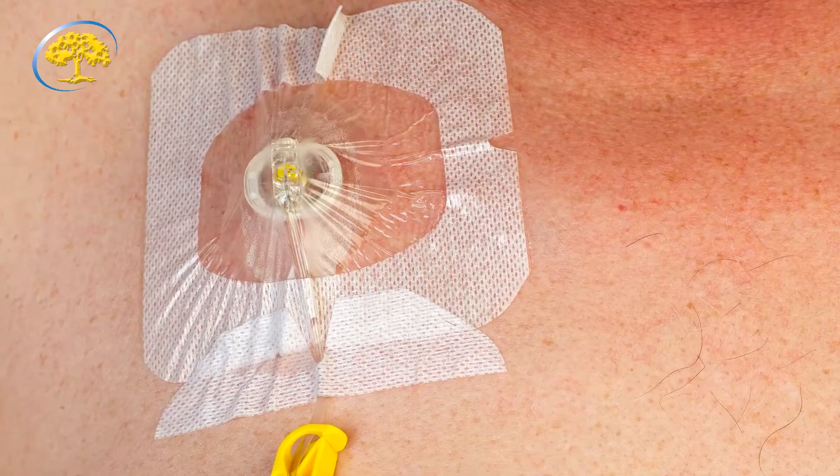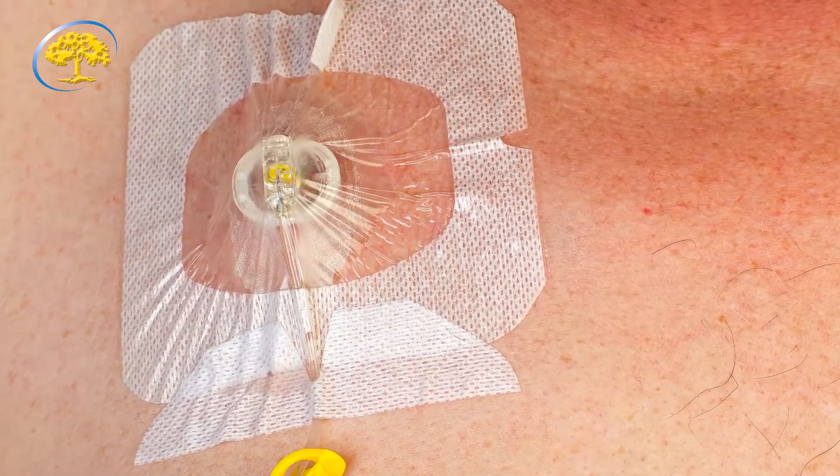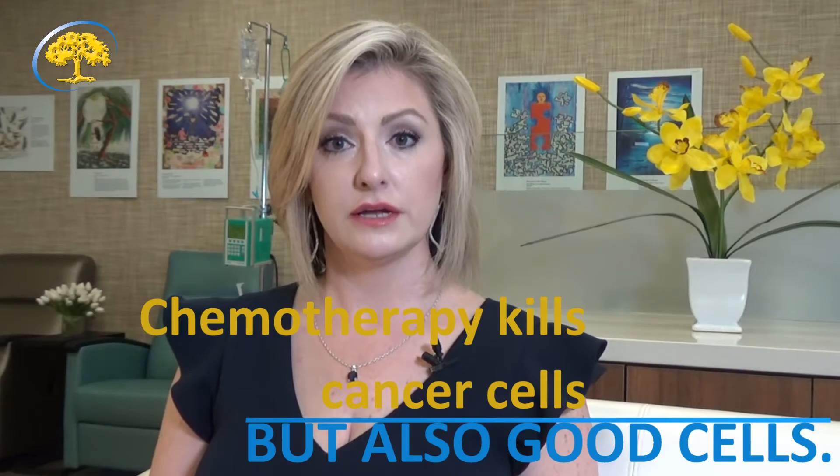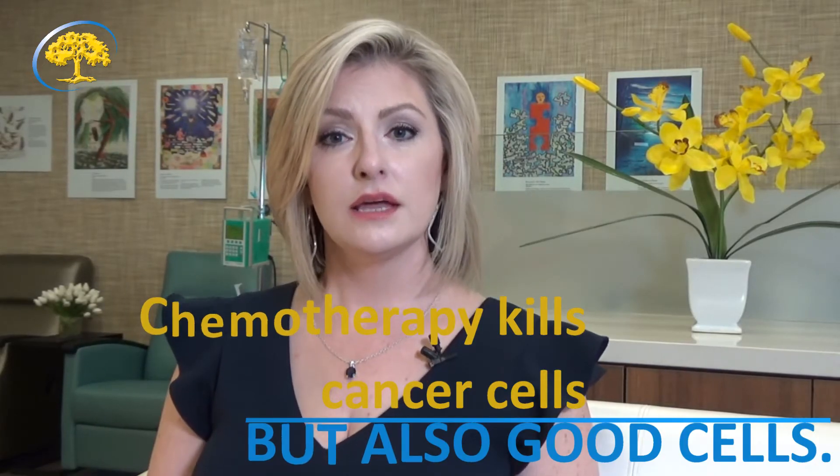Your treatment can be administered in different ways or routes. Typically when you come in for a treatment you will be given an IV therapy through a vein in your arm or portacath. A portacath is a venous access device placed underneath the skin in your chest — this is done surgically. Treatments may be delivered by IV, injection, or orally. What's important to know is that while chemotherapy does destroy abnormal cells, it can unfortunately kill or destroy some of your healthy cells as well. These cells are often found in your hair, your GI tract, or in your bone marrow. This is where the symptoms from chemotherapy can come from.